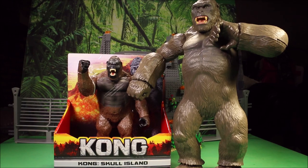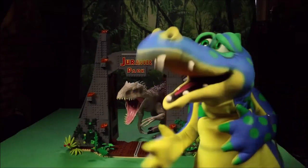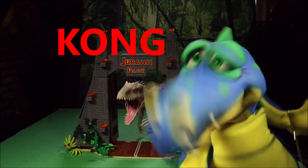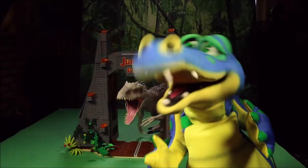Hey guys, Walt Dinosaur here - today's secret word is 'go.' Go ahead and put that in the comment section below the video so I know you're a member of my club. See you soon!